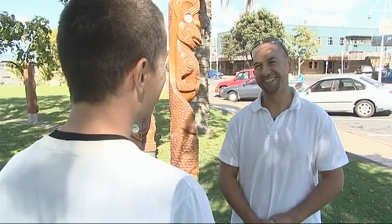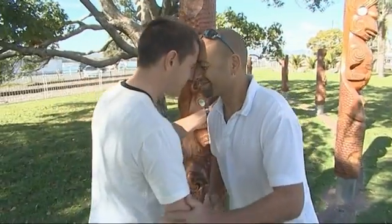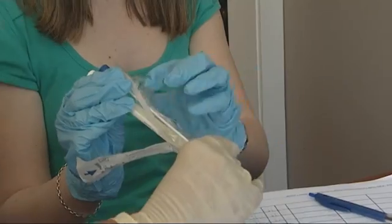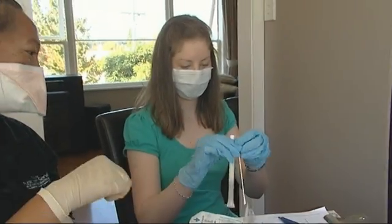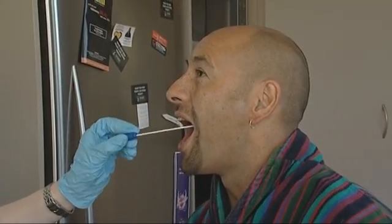Have you been in contact with anybody since you've been back from the diabetes camp? Dave has been around with his cousin and met up with a workmate in town. We also like to know who he's been in contact with because those people could easily be infected with what he has. We're going to take a swab now, just off the inside of your cheek, so we can send it away and confirm the influenza.